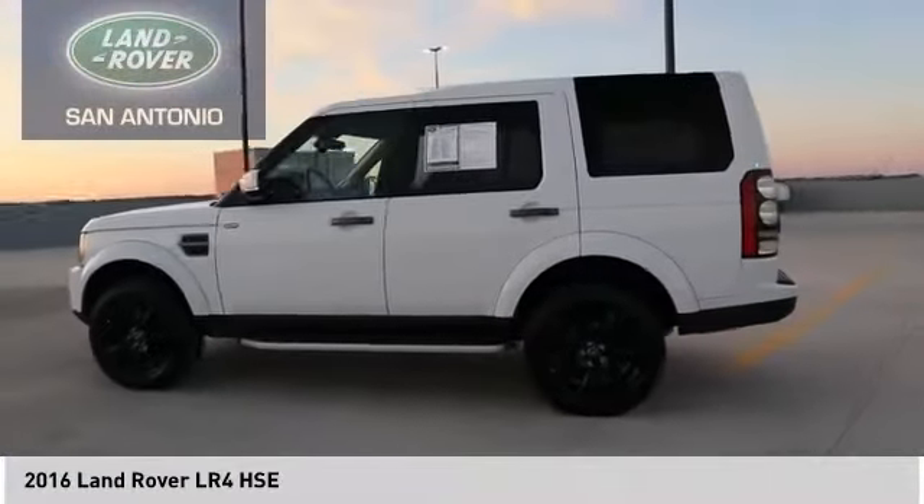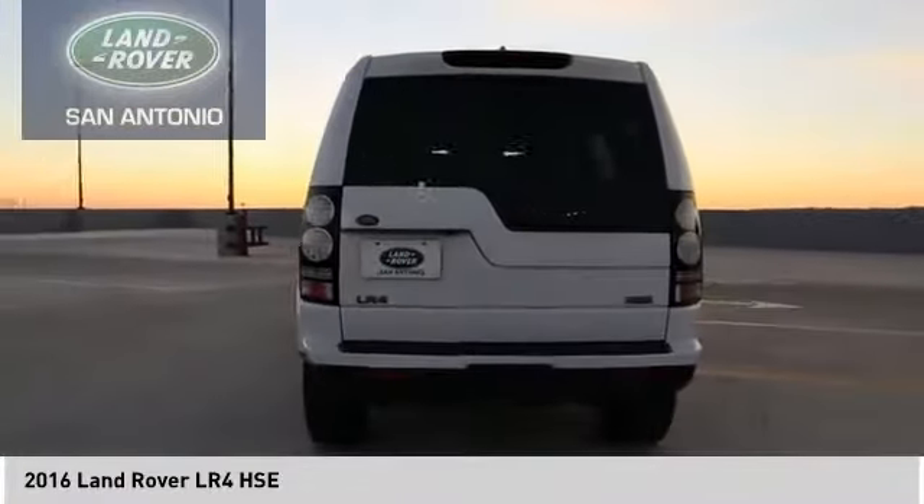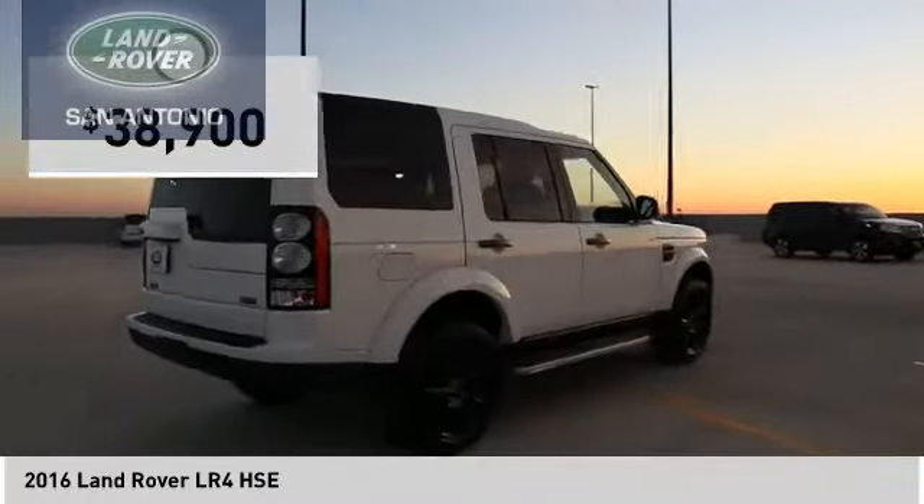The LR4 has air suspension with three levels, stadium seven seating, quickness for the size of the vehicle, a solid build, and is priced below $40,000.